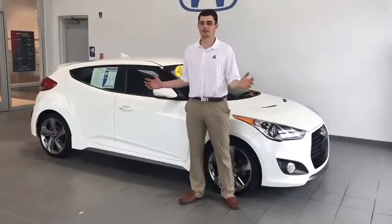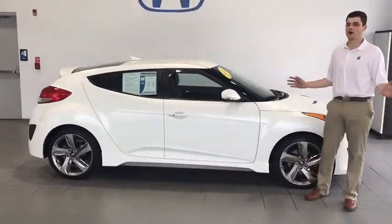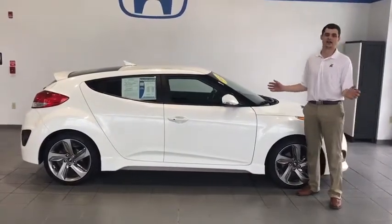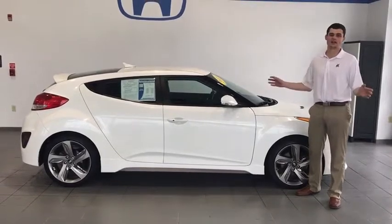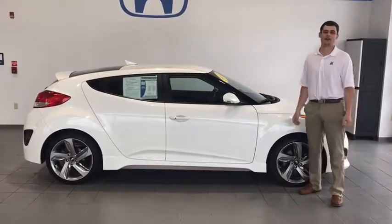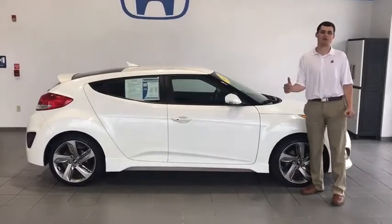Those are just some of the features we have in the 2015 Hyundai Veloster. If you have any questions, new or used, please feel free to come in and take a look at Delaney Hyundai and Subaru here in Indiana. My name is Brett Bryce — feel free to give me a call at 724-465-9193. We look forward to seeing you. Have a great day.